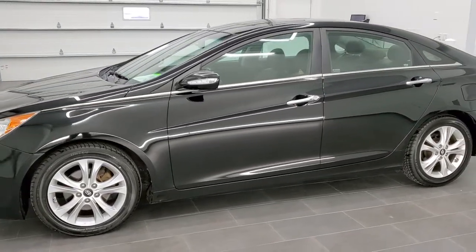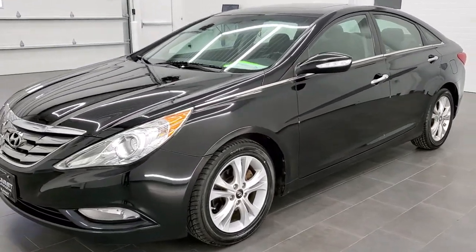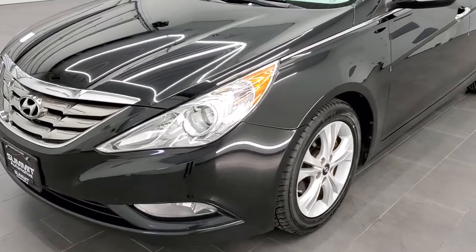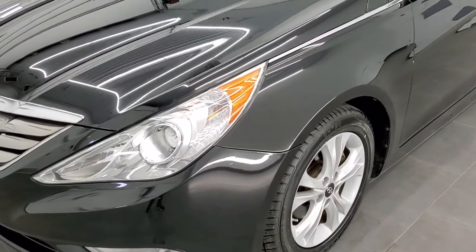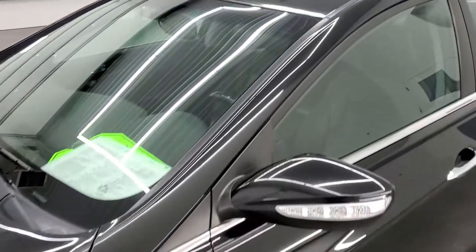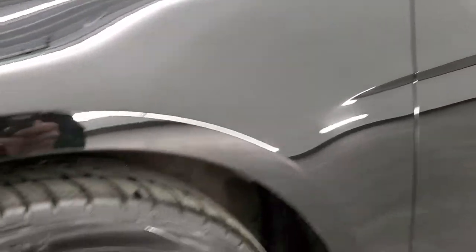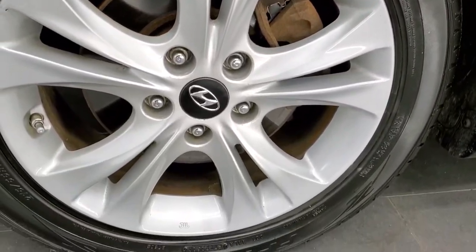We shoot all of our videos in 1080p 60 frames per second, so if you have HD capabilities on your computer, tablet, or smartphone device, turn them on right now because it is definitely your best way to check out the quality and condition of the car before seeing it in person. If you'd like to check out all the photos on this car, in the upper right hand part of your screen is a link to our website — click that and check us out there.